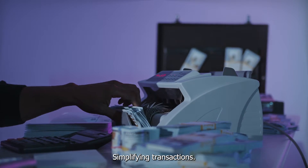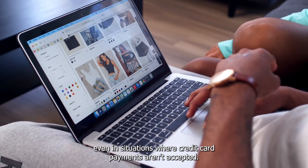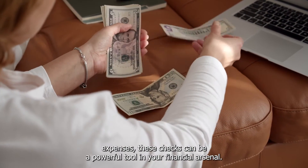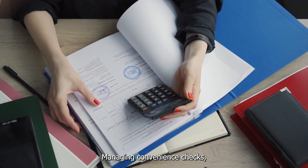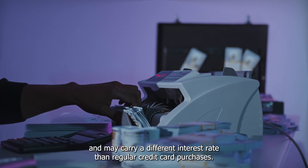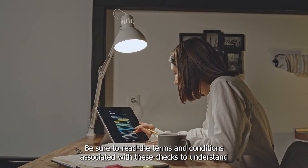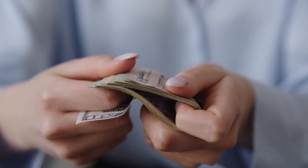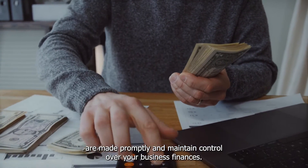Convenience checks offer you the flexibility to make payments or purchases even in situations where credit card payments aren't accepted. Whether you need to pay a vendor, cover a utility bill, or handle unexpected expenses, these checks can be a powerful tool in your financial arsenal. It's important to use them judiciously — they often come with transaction fees and may carry a different interest rate than regular credit card purchases. By utilizing convenience checks strategically, you can simplify financial transactions, ensure payments are made promptly, and maintain control over your business finances.